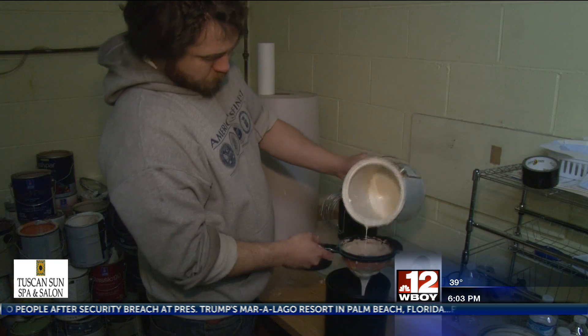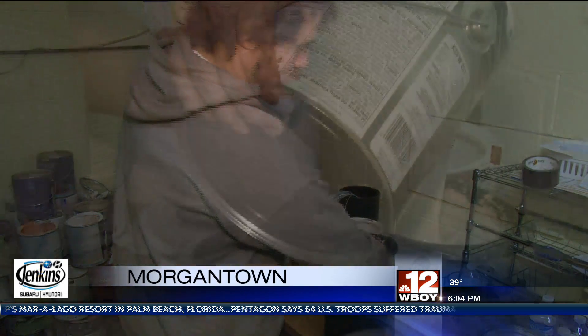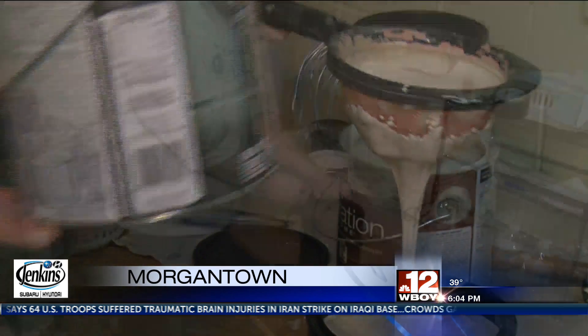Mon Valley Habitat for Humanity Restore ran a latex paint recycling drive today. People could drop off their old paints, which were then recycled into new colors and sold at a discount price at the store. One of the paint mixers estimates it's three times less than what store-bought paint would cost.